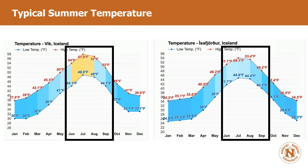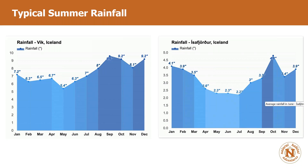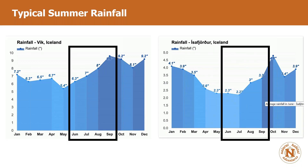Here are typical summer temperatures. For Vik in the south and Isafjordur in the west fjords, it'd be nice if the coldest on a July day was 48.9°F in Vik or 44.4°F in Isafjordur. But as soon as you add wind and rain, it can get colder. I did five trips last year spanning the whole summer, and on a few occasions it did drop below 40°F. The south gets about 10 rainy days a month, but that doesn't mean it rains all day.